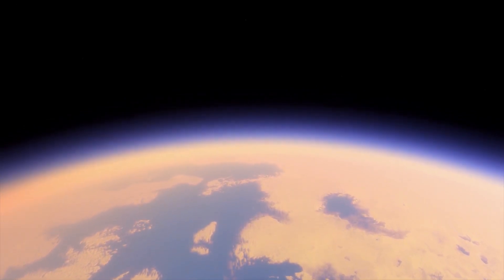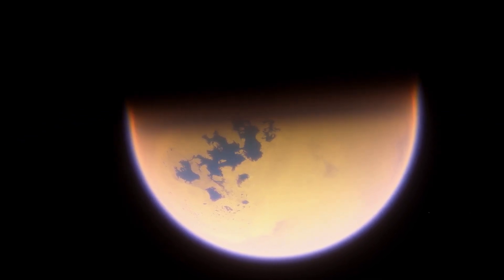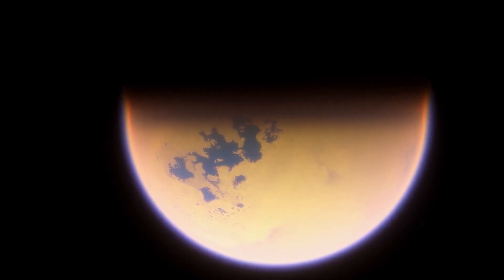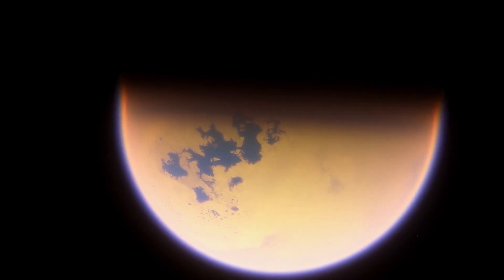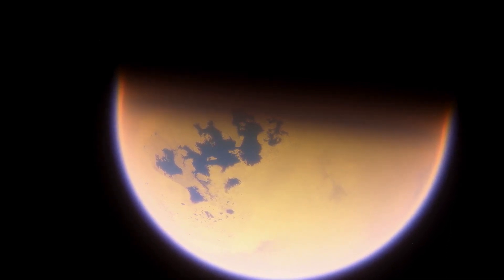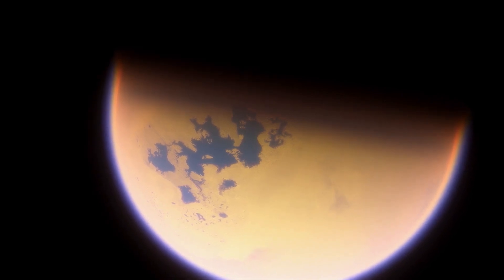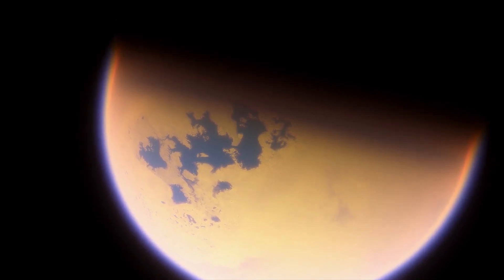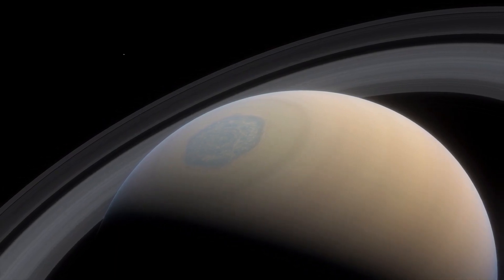Out here, water takes the form of ice so cold that it's as hard as granite. What fills these lakes and seas and courses down the icy mountains and rivers is liquid ethane and methane — what we call natural gases on Earth. Out here they're cold enough to take their liquid form. They rain from clouds in the sky, evaporate on hot days. It's a bizarro version of what we see in the water cycle here on Earth.